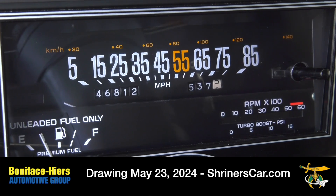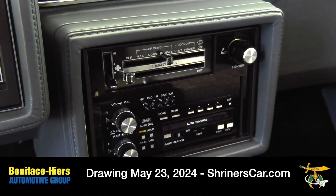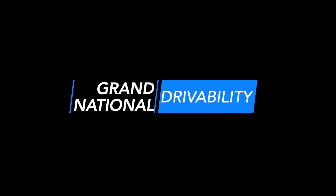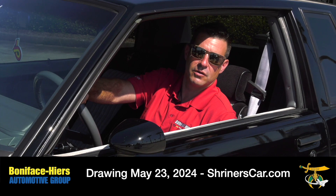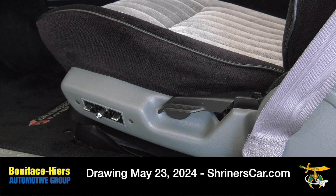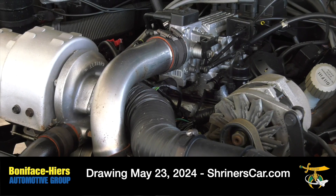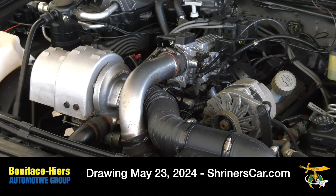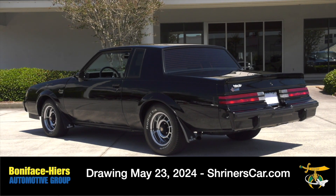You also get the turbo boost gauge and GM's Concert Sound 2, which for 1987 was cutting edge. It's got a power driver's seat, AM/FM radio, automatic transmission, and sequential fuel injection for best fuel economy. It rides and drives like a dream and it's going to stand out from all the other cars on the road.